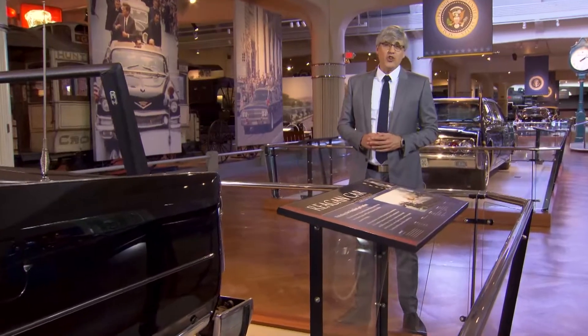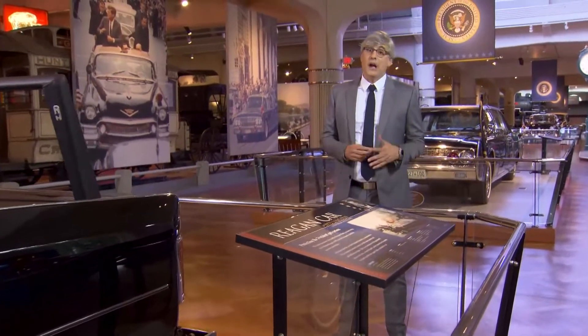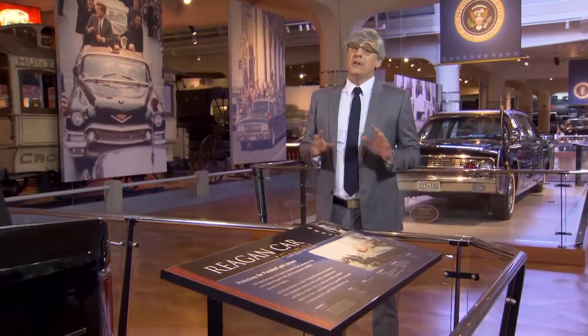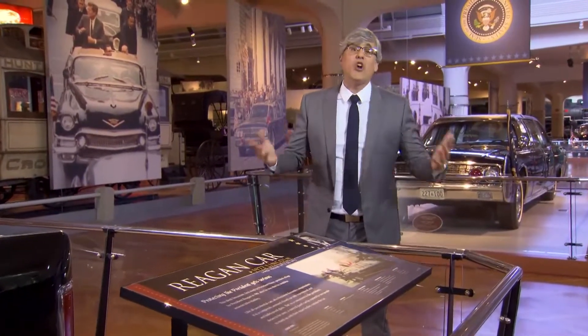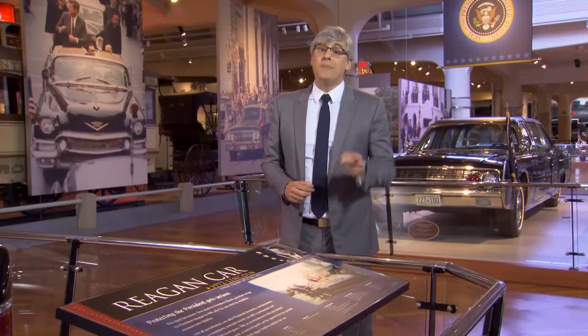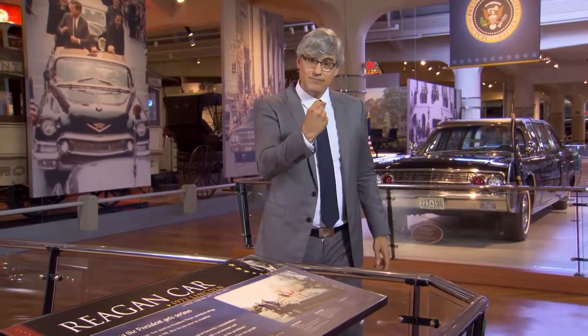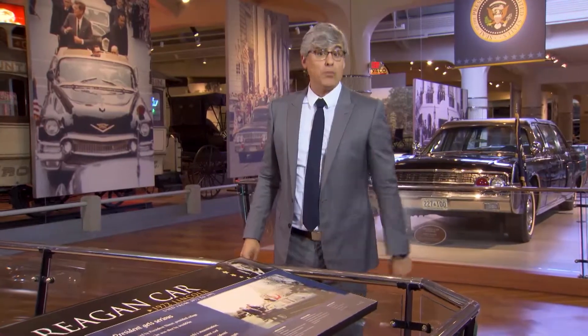These deliveries seem to just vanish into thin air. It makes great doorbell cam footage to show your friends and neighbors, but the bottom line is, your stuff is gone. Now there's a smart package box that keeps your orders under a lock. Here's Albert Lawrence to explain.